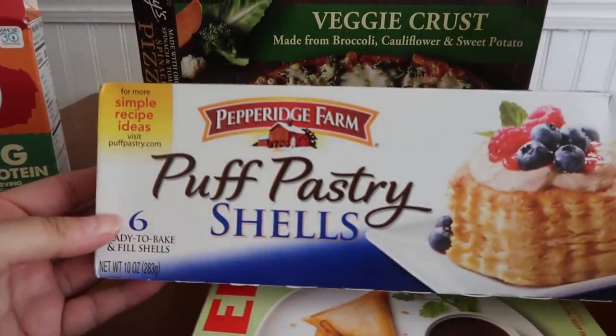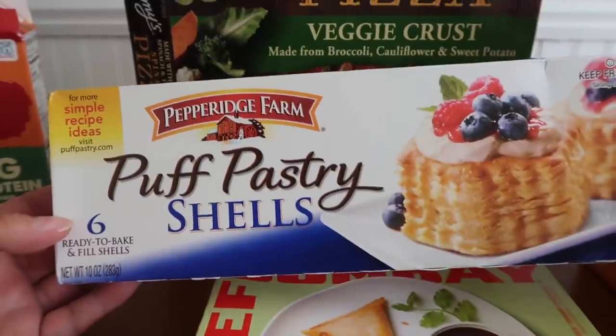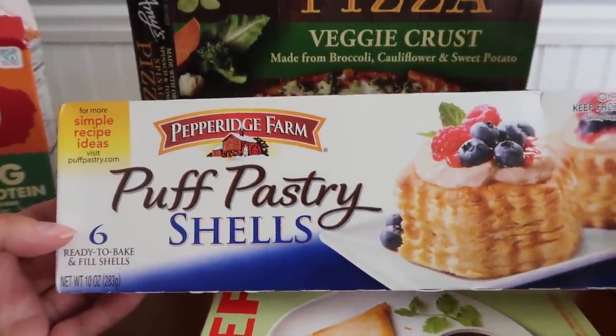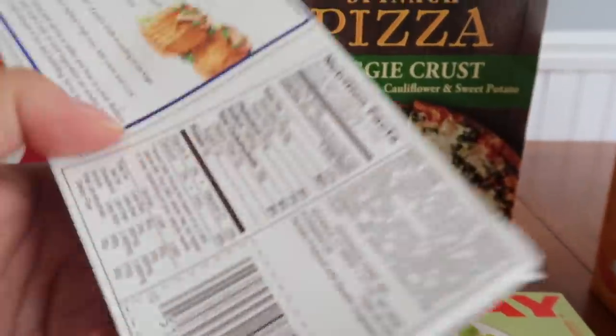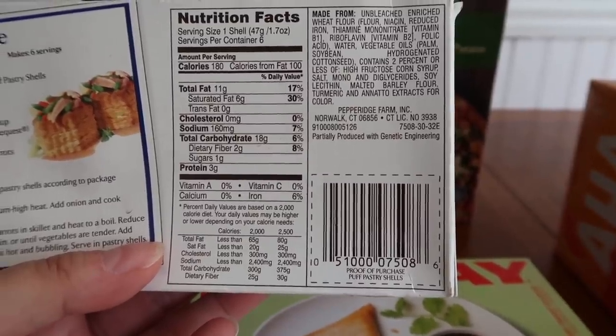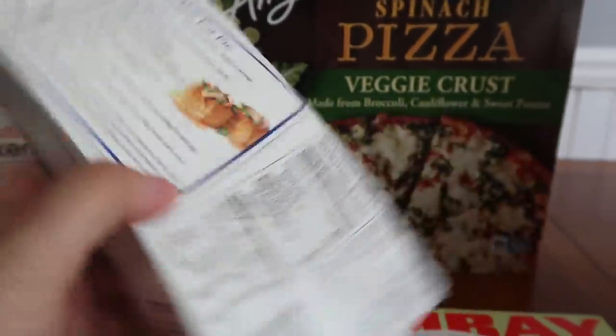So this is a really great find too. It's these Pepperidge Farm shells. If you do any sort of baking or if you want to use this for like a chicken pot pie — hey, fantastic! And these were 50 cents each. That chicken pot pie, I'll be doing that this winter.